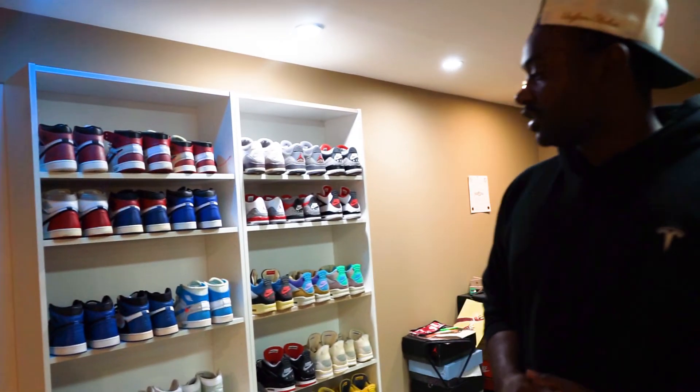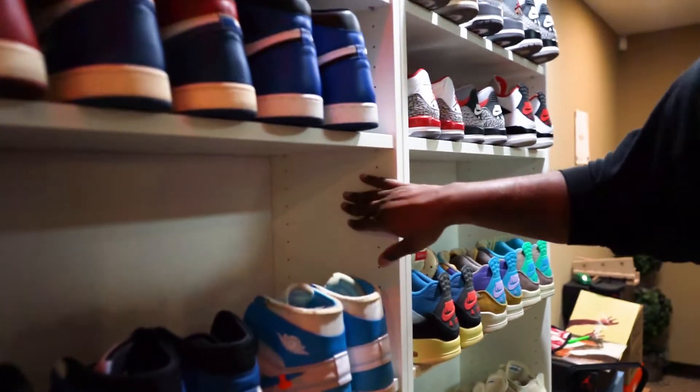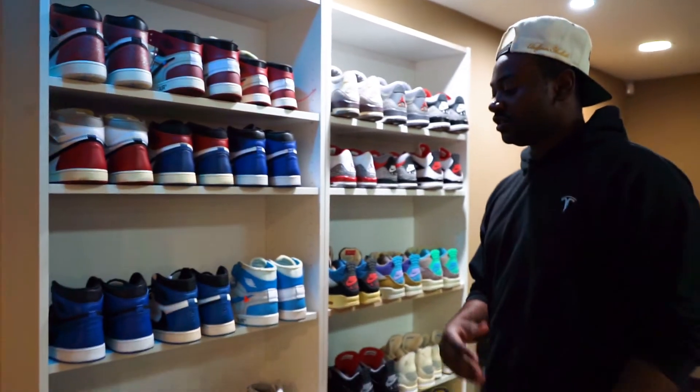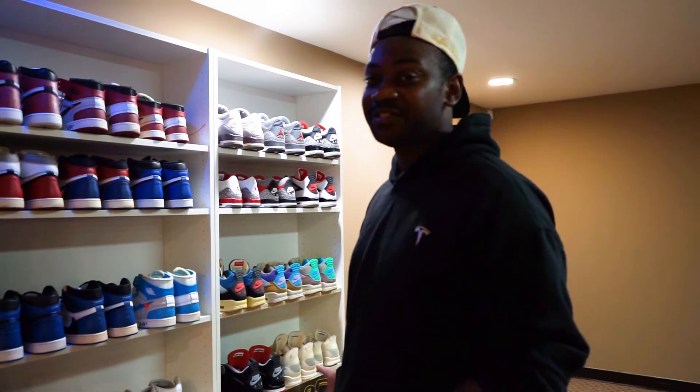We'll probably get more shelves to fill in there because there's still space. You can buy individual shelves — there are little holes on the side where you can add as many more shelves as you want for low tops or high tops. Super fortunate to have these. I know it's gonna look crazier as the collection grows. Thank you guys for watching — drop a like, comment, and subscribe. It's your boy Drizzy, see you in the next video. Stay blessed, take care, peace!